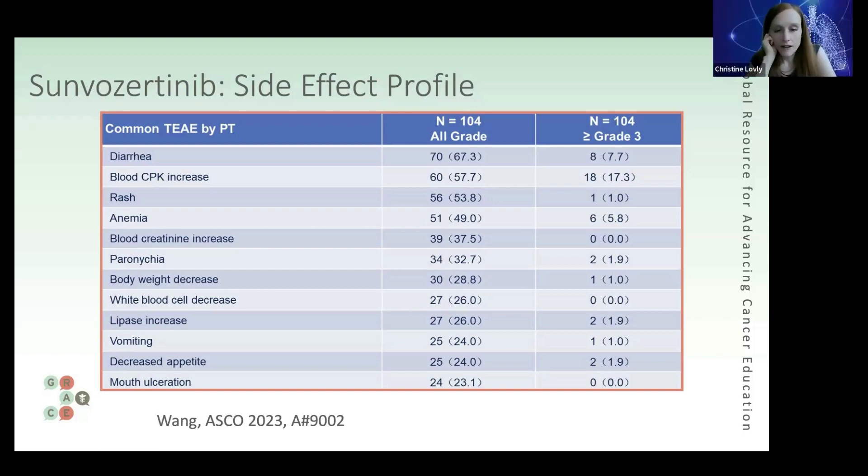I think this is an exciting study. Exon 20 EGFR mutations are the third most common EGFR mutations after exon 19 deletions and L858R — so they're not a trivial subgroup. Our treatment strategies are nuanced because not all mutations are the same. The drug osimertinib, for example, is not one we can simply give to patients with EGFR exon 20 insertions, so we need to take a more nuanced approach.